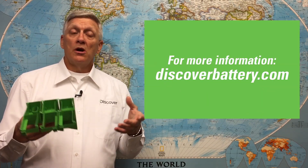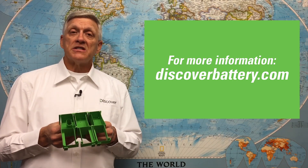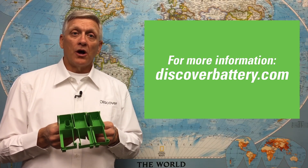For more information on Discover Mixtec products, visit us at www.discoverbattery.com.